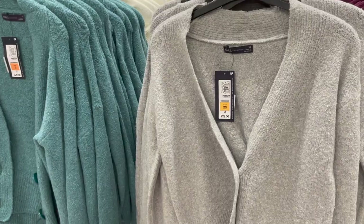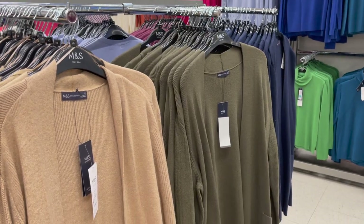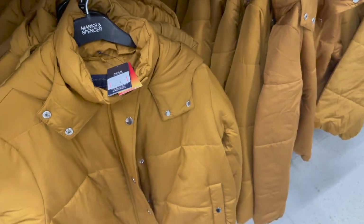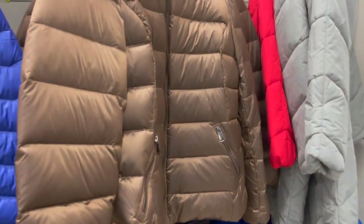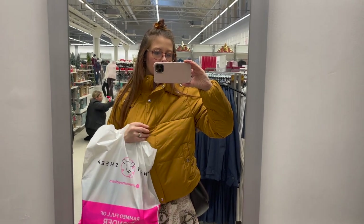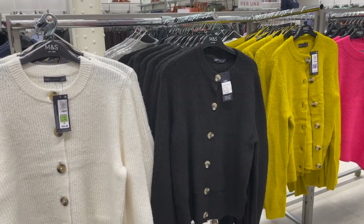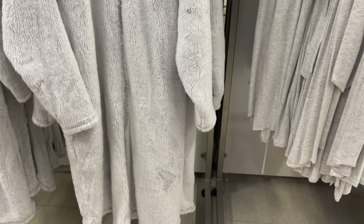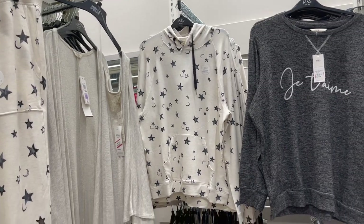They did have some really lovely cardigans, jumpers, and winter items as well, which I have included. I'm not sure if they're technically Christmas gifts but I guess some people want clothes for Christmas so I thought I would include it anyway. They also had some really cosy, fluffy dressing gowns, onesies, nighties, pyjamas, slippers — so many different things, and I always think they make great Christmas gifts or Christmas Eve box additions.